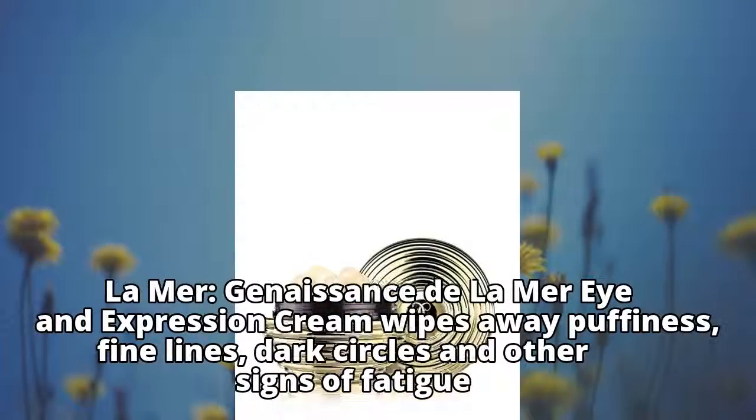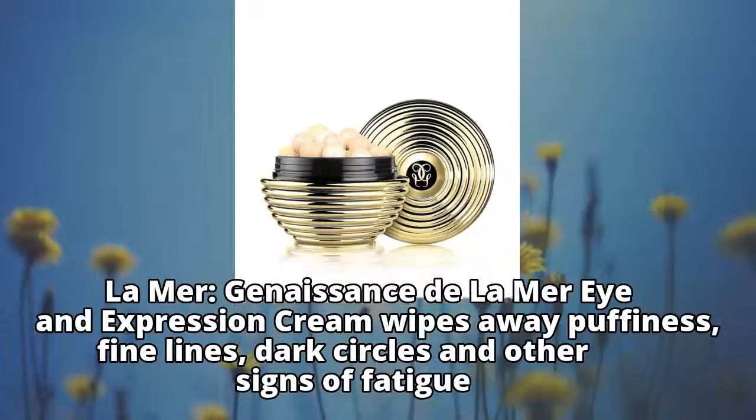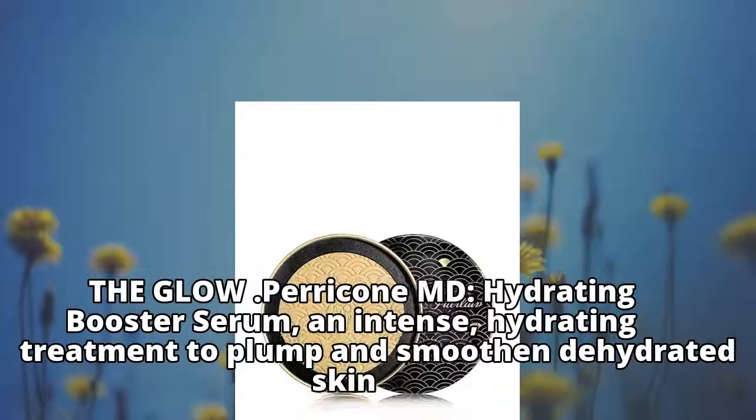La Mer Genisanchi de La Mer Eye and Expression Cream wipes away puffiness, fine lines, dark circles, and other signs of fatigue.